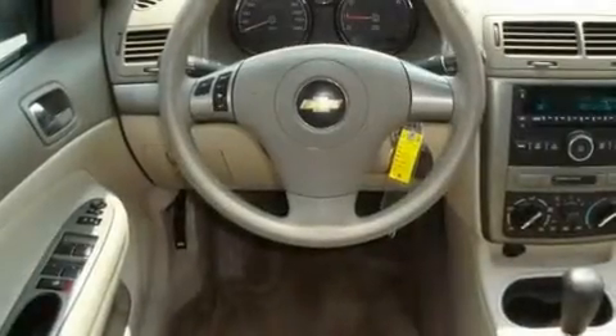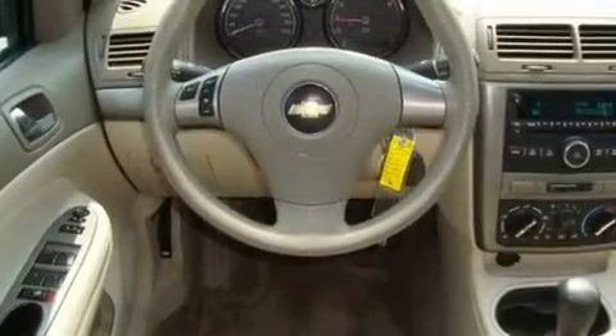Additional features include a security system, a passenger-side vanity mirror, a passenger-side airbag, latch-ready child seat anchors, and rear seat child-proof door locks. This vehicle has fewer than 53,000 miles on the odometer.